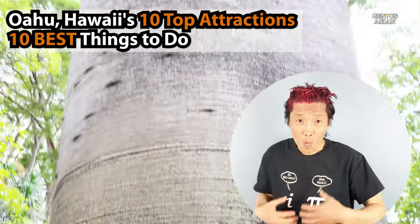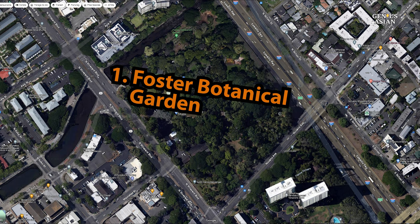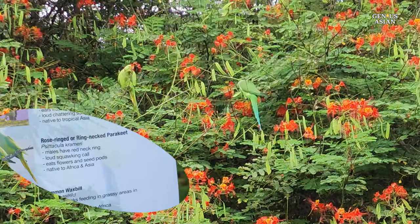I'm the Genius Asian. Welcome to the Genius family. Foster Botanical Garden is in downtown Honolulu. This 13.5-acre tropical garden is part of the Honolulu Botanical Garden system.